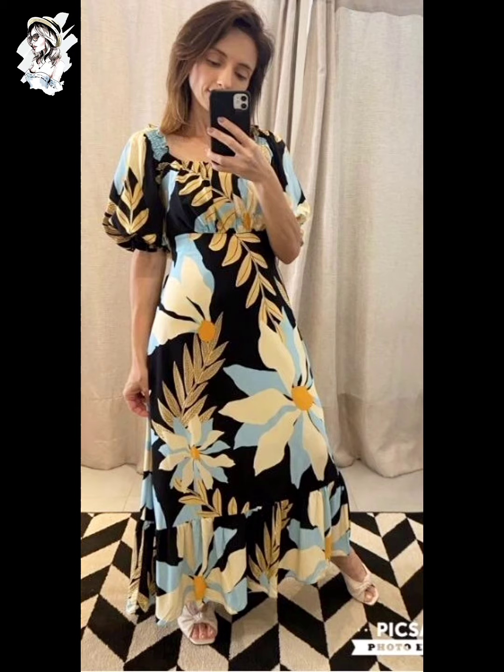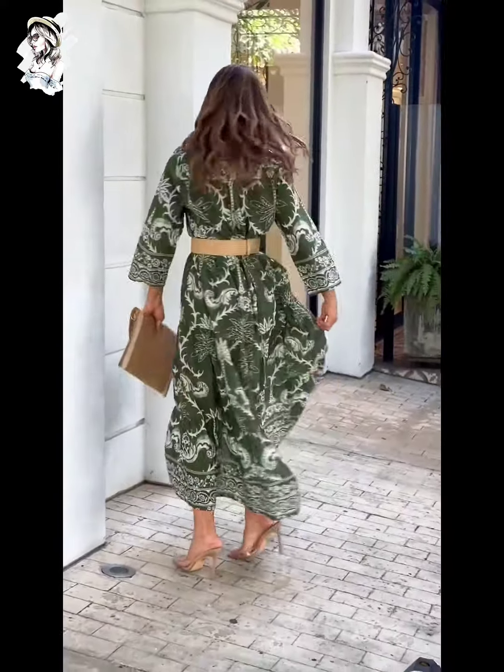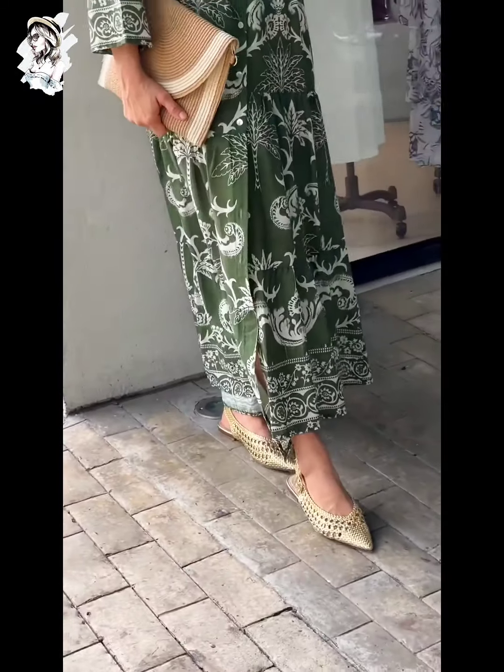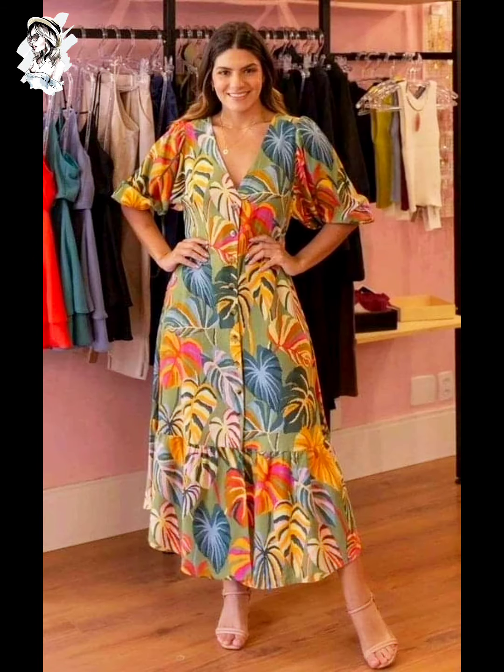Please watch till the end and enjoy my whole video. You can see a lot of amazing different dress designs with flower-printed and plain dresses, cotton fabric and chiffon fabric — the latest ideas and best collection for 2023.